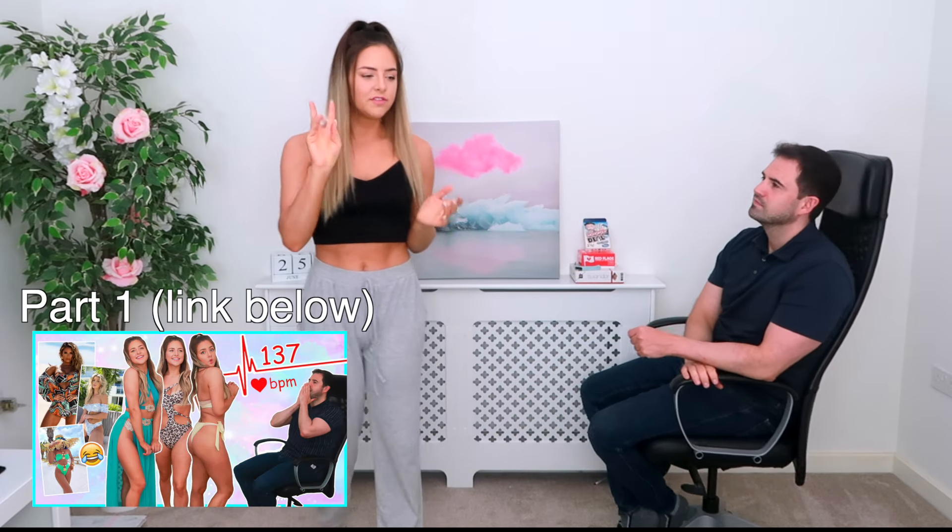Hi everyone, welcome back to my YouTube channel. As you can see, we have a guest here with us again. Nicholas is back for round two of me trying on bikinis, and today it's a little bit different — we're going to stick with the heart rate monitor because it was really interesting to see Nick's heart rate.